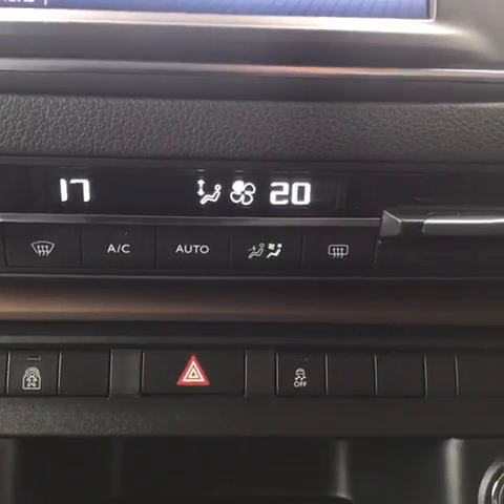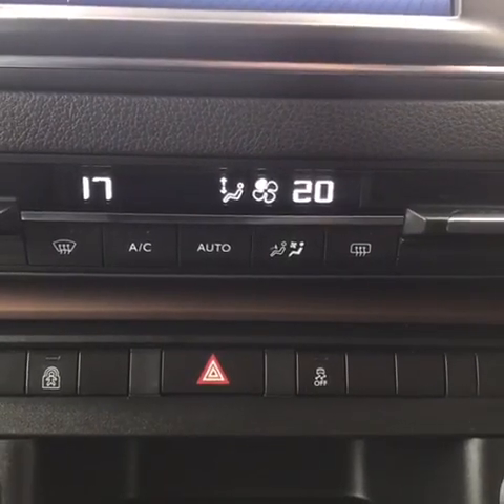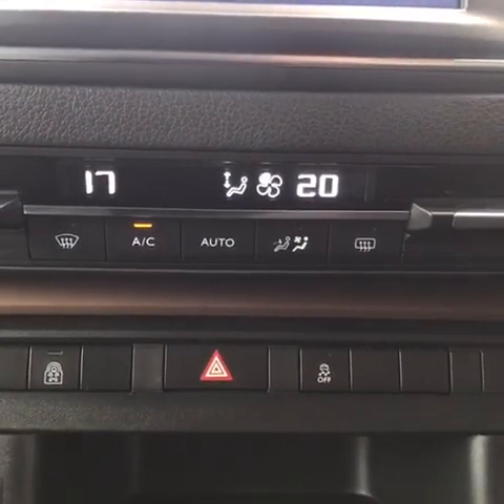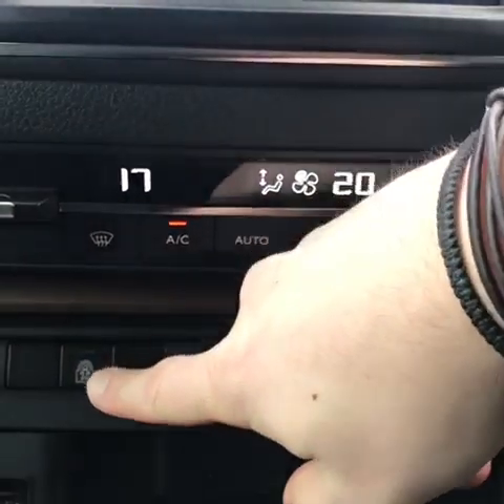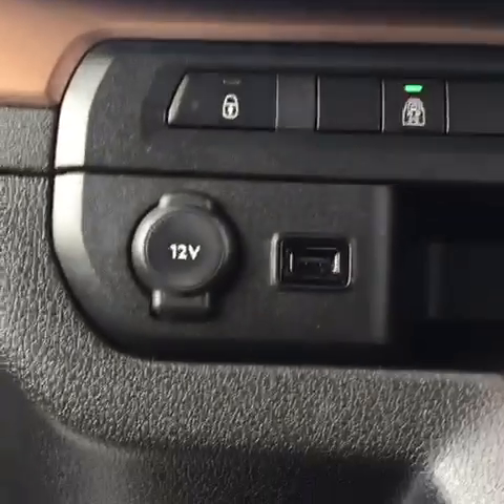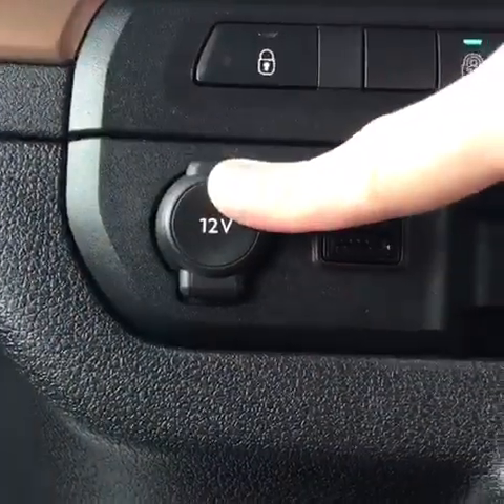In the centre you have controls for your automatic climate control and you also get air conditioning. Down here you have child safety lock. There is also a USB port and 12 volt socket.